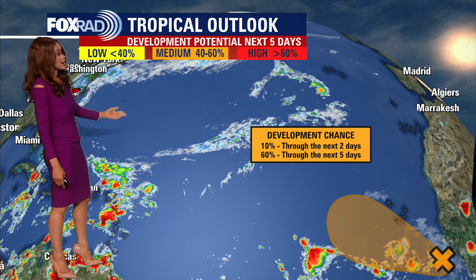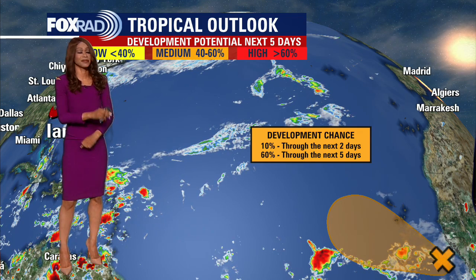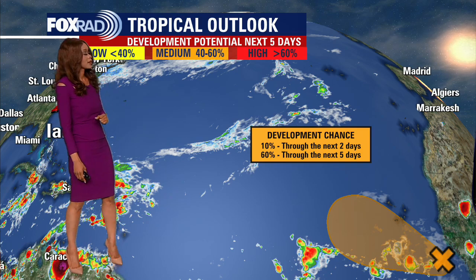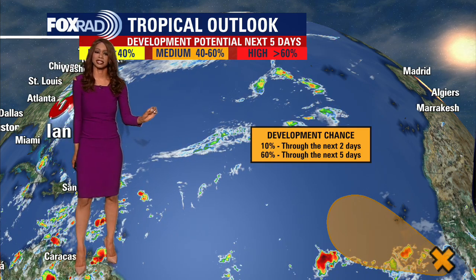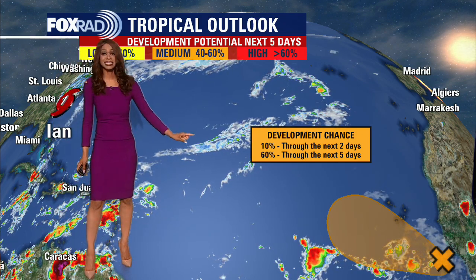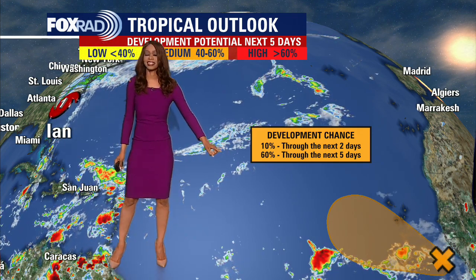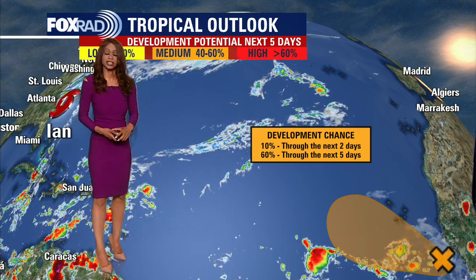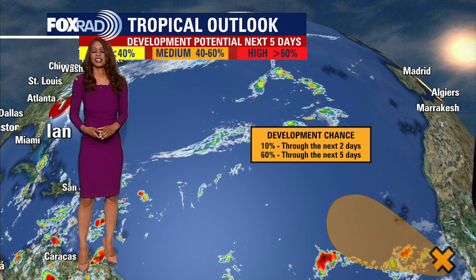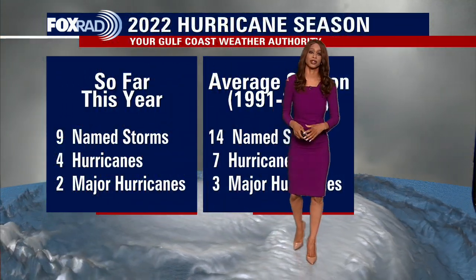What does it look like across the rest of the Atlantic? Well, it would be nice to say it's totally quiet, but we have another system that has a shot to develop over the next several days. At this point, development for the next couple of days is extremely low — only around 10% — but that gets bumped up to 60% for development over the next five days. This system is still way out in the Atlantic, just off the west coast of Africa, so it would have to travel all the way across the Atlantic and hold itself together in order to be any type of threat. So we've got several days to watch that one.